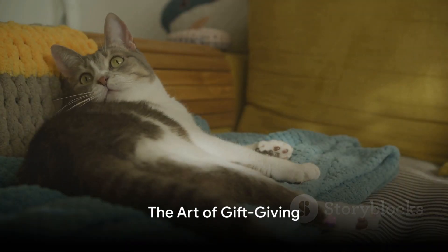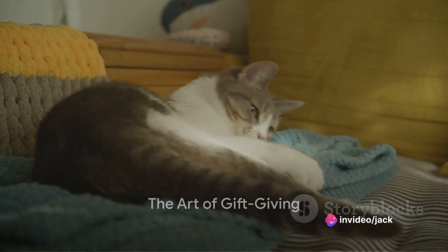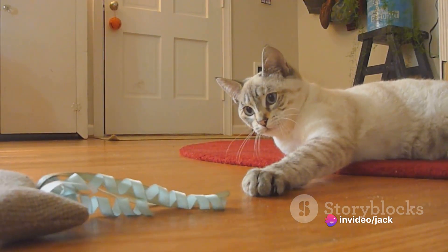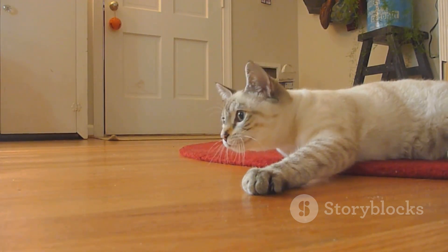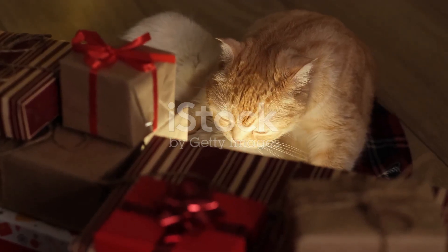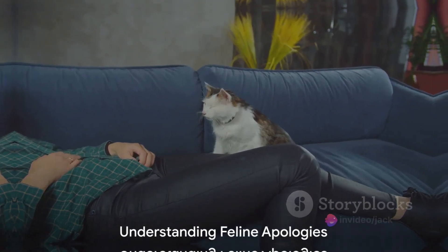For the last method, it's all about gift giving. Cats are known to bring their owners small presents, which can range from their favorite toy to a less delightful dead bug or bird. This is their way of making up for their wrongdoings.